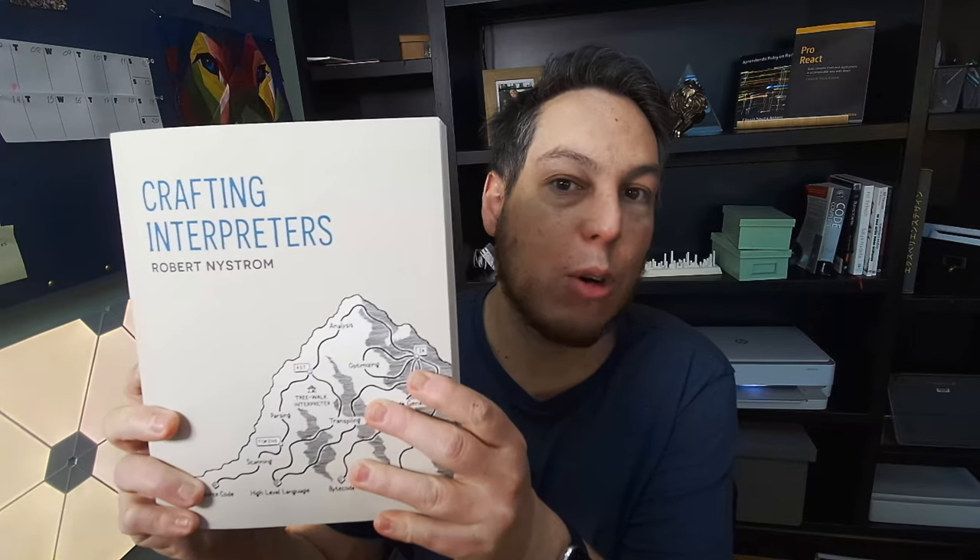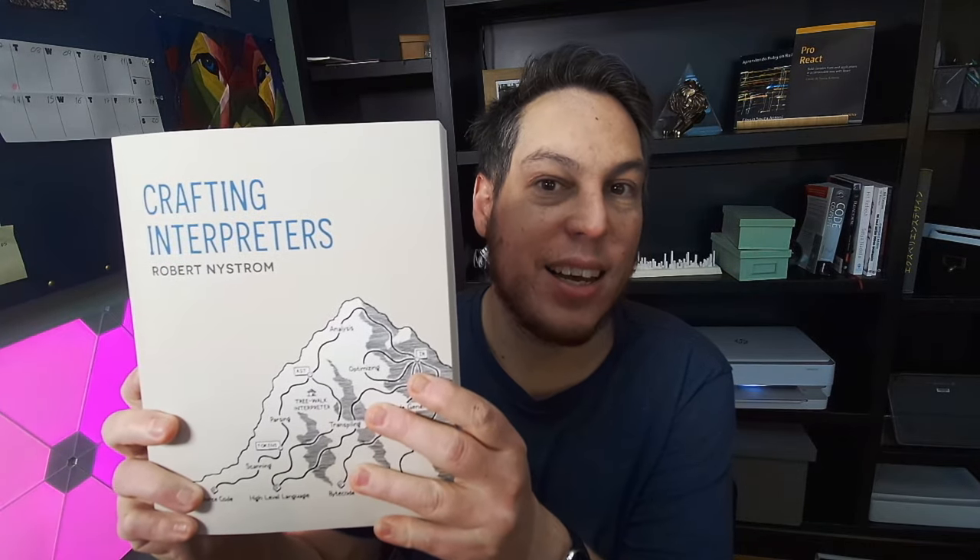This is the most interesting tech book to come out in the past few years. Let's read it together.